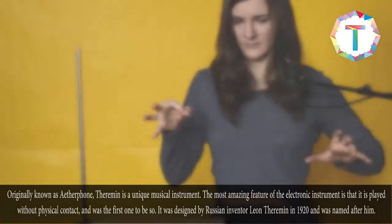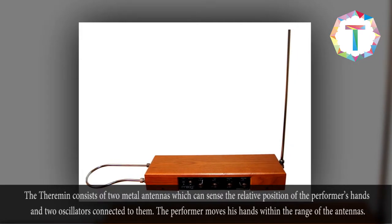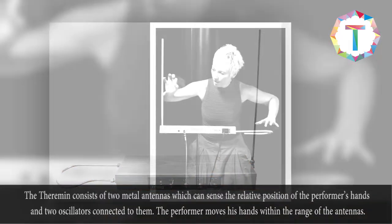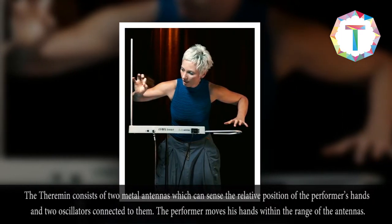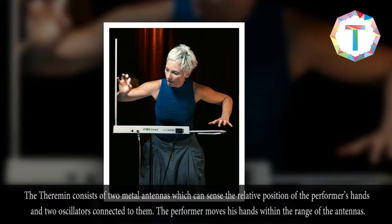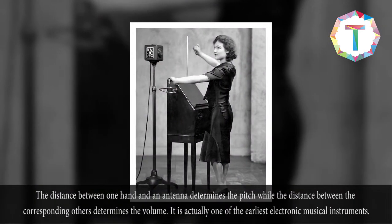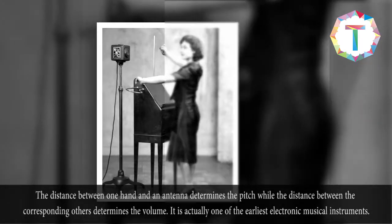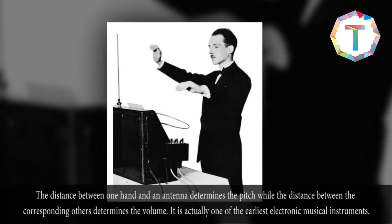It was designed by Russian inventor Leon Theremin in 1920 and was named after him. The theremin consists of two metal antennas which can sense the relative position of the performer's hands and two oscillators connected to them. The performer moves his hands within the range of the antennas — the distance from one hand to an antenna determines the pitch, while the distance of the other determines the volume. It is one of the earliest electronic musical instruments.